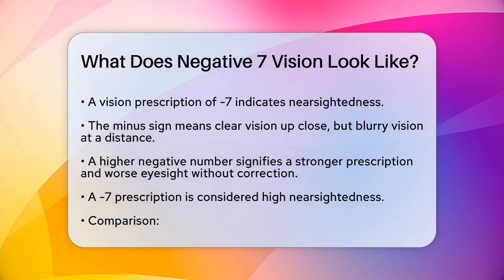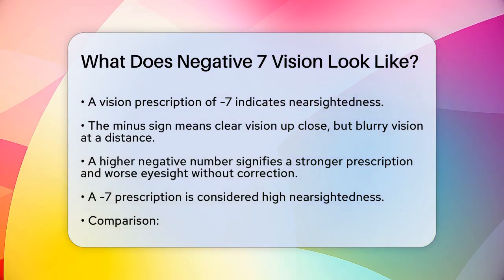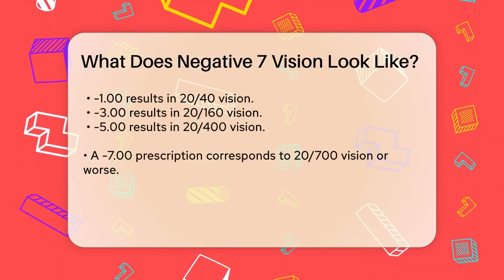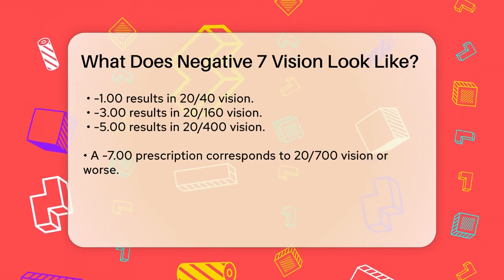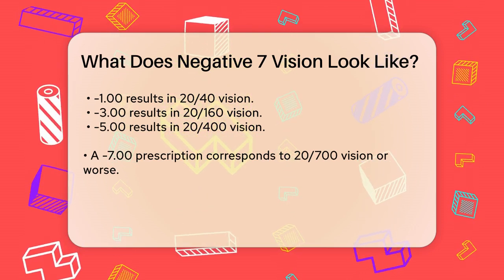To put it into perspective: a minus 1.00 prescription results in 20/40 vision, a minus 3.0 prescription results in 20/160 vision, and a minus 5.0 prescription results in 20/400 vision. So a minus 7.0 prescription would be even worse, resulting in 20/700 vision or worse.